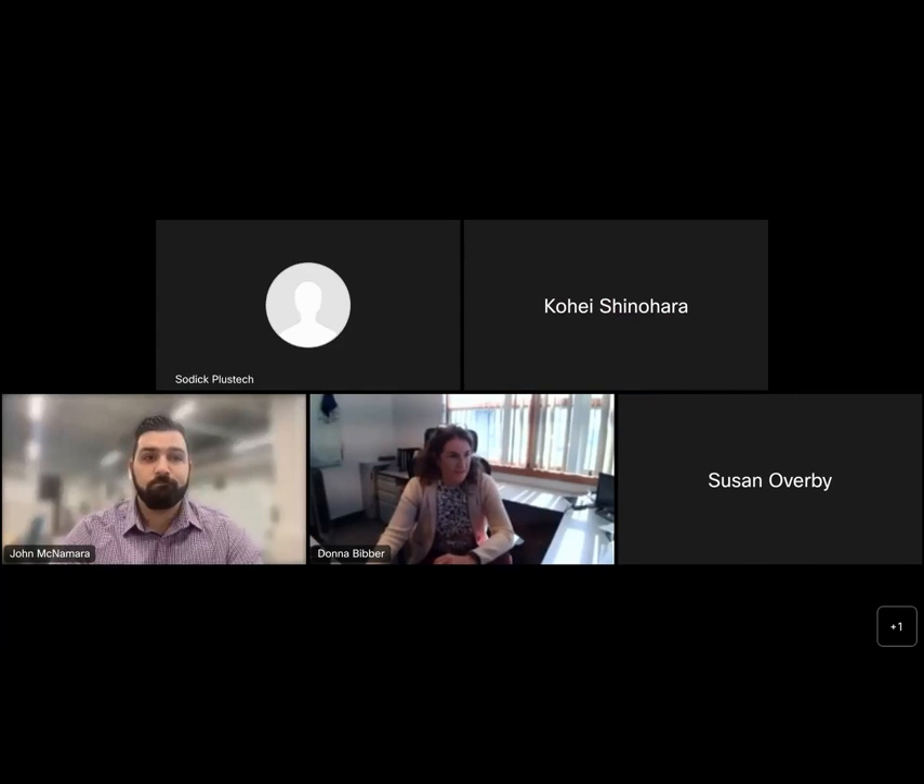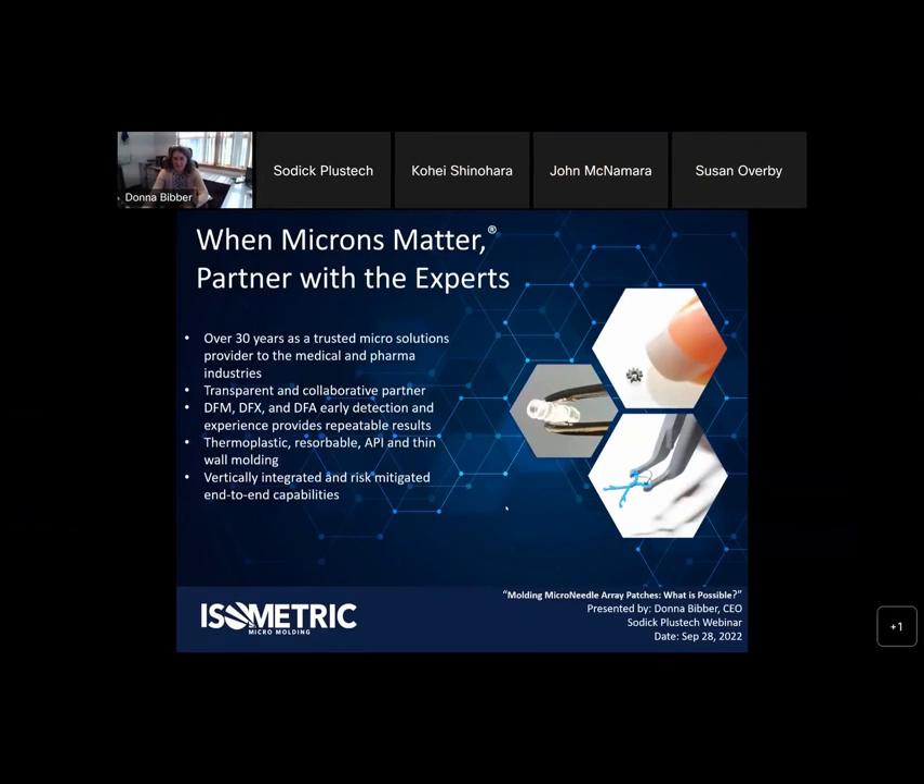Thank you Bennett and John for the opportunity to talk with you here today. I'm Donna Bibber, CEO of Isometric. Looking forward to presenting micro needle array patches as injection molding and what is possible. You'd be amazed what's possible, and we are still amazed every day. So without further ado, I'll get right into it.